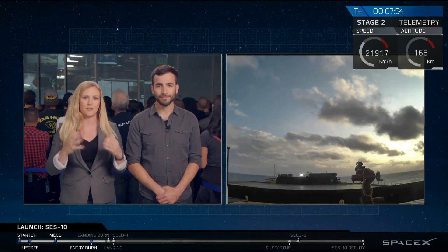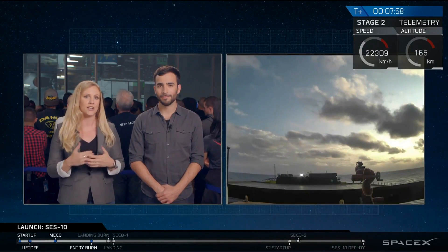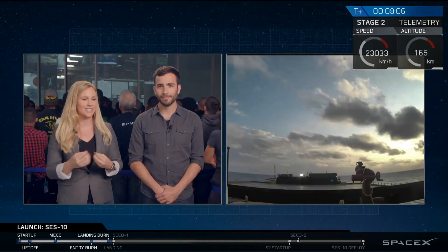Literally just four or five seconds after we have stage landing, we should have indication of the second engine cutoff, meaning the second stage with SES-10 is in good orbit. But right now we're just watching our screen here, waiting to see that.